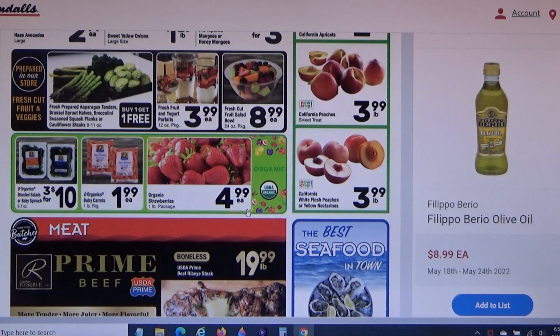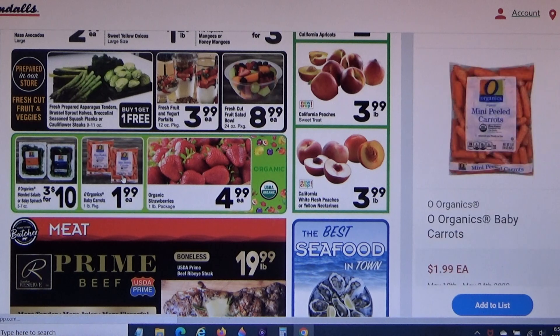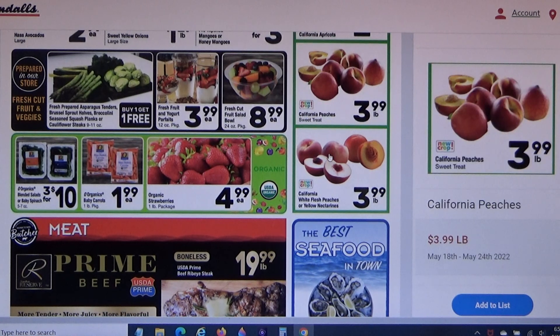$4.99 for a one-pound package of organic strawberries — I'm not going to go for organic with only $50. $1.99 for a one-pound bag of organic carrots also seems a little high.